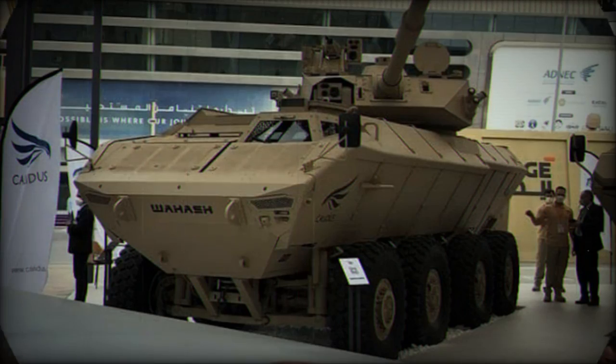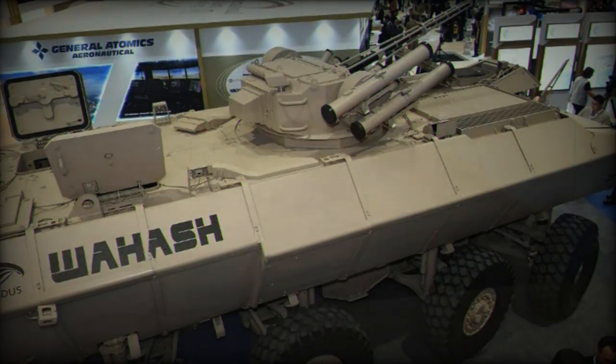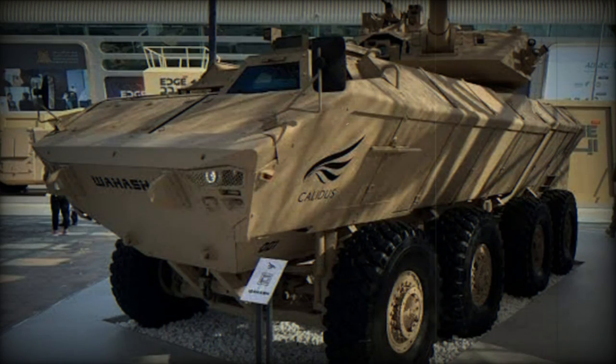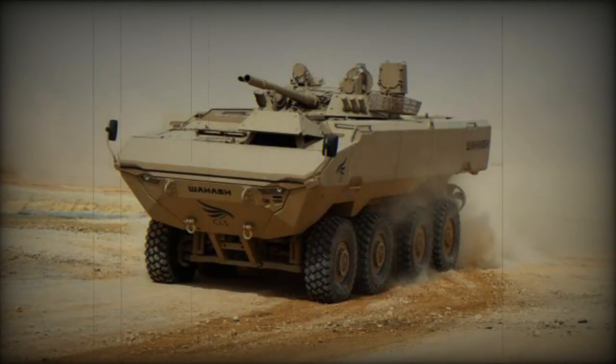In terms of protection, the Wahash offers resistance up to STANAG 4569 level 4 against bullets and mines, as well as protection against improvised explosive devices (IEDs), 155mm artillery shell splinters, and mine explosions under the wheels and center of the vehicle.